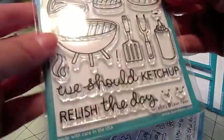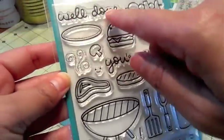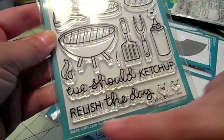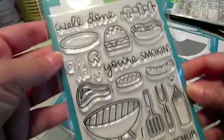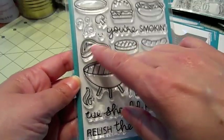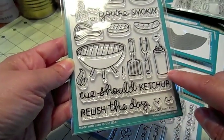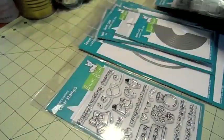This one is so cute — Let's Barbecue. Super cute sentiments: 'well done,' 'you're smoking,' 'we should catch up,' 'relish the day' — really cute sentiments for this. There's a plate, a little hamburger, hot dog. I love this little skewer and you can cook the little meats on there. And then the little flippers, the ketchup bottle, there's a flame — so cute.